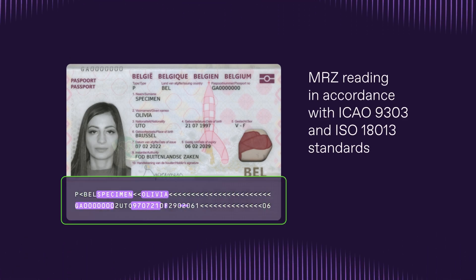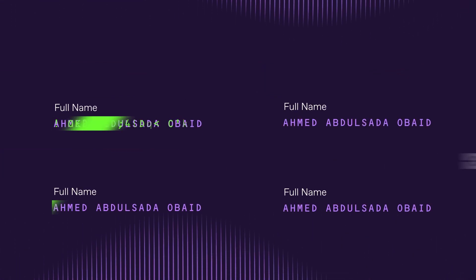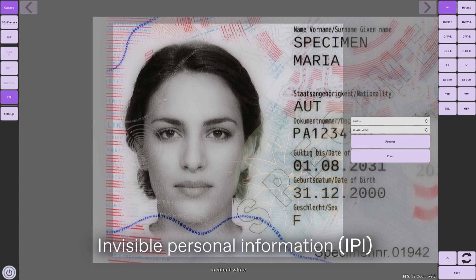Automated reading of data from MRZ, RFID, barcodes, and IPI with subsequent cross-verification speeds up the process and enhances the accuracy of verification.